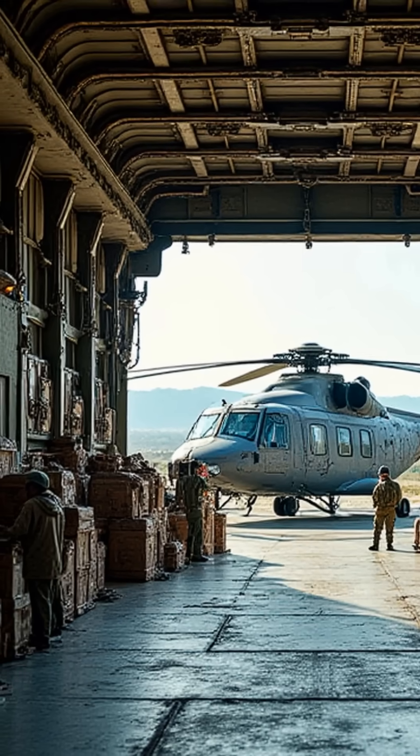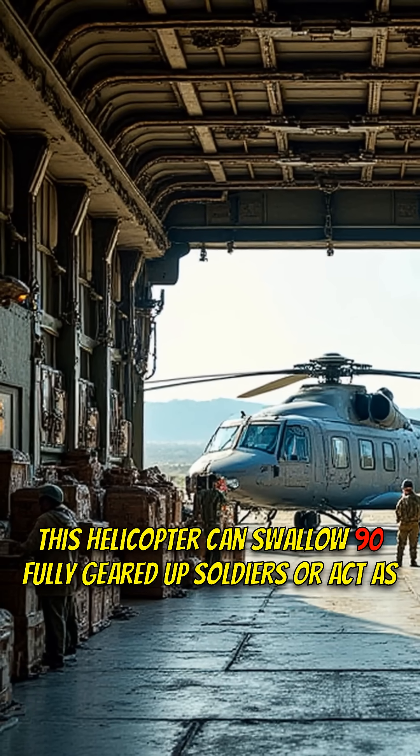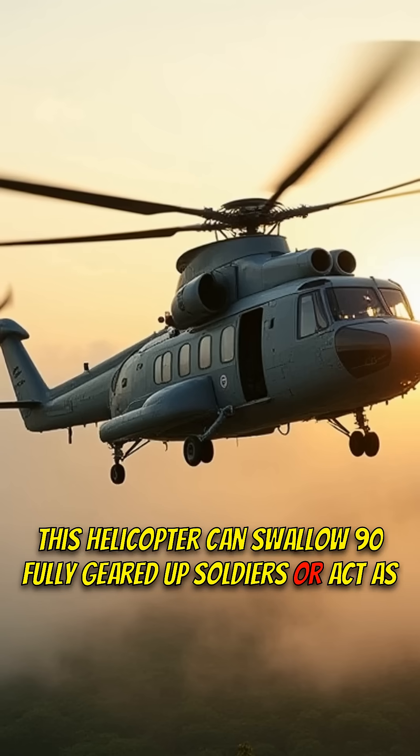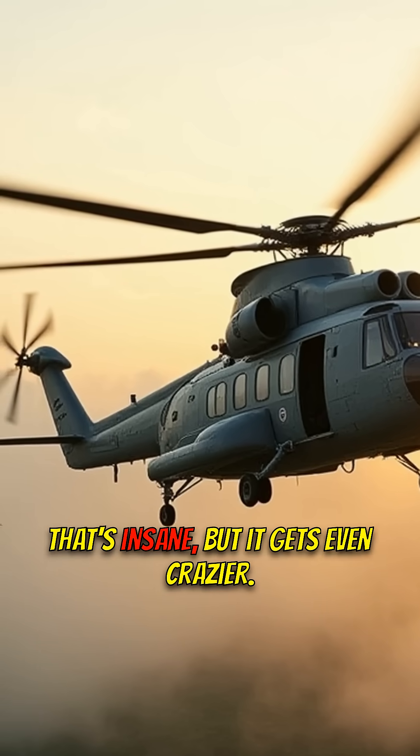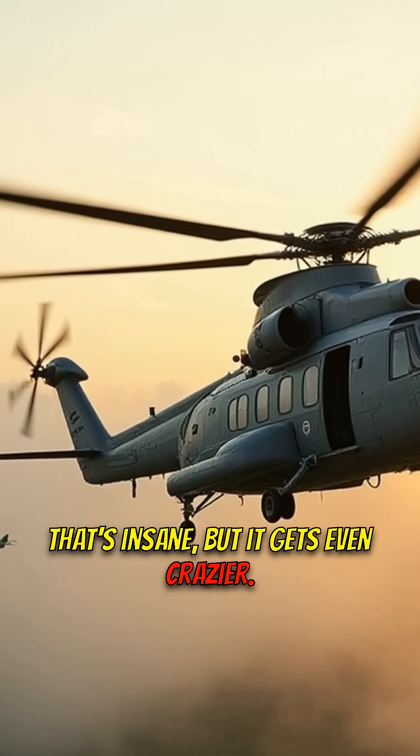Think about this. This helicopter can swallow 90 fully geared-up soldiers or act as a flying hospital carrying 60 stretchers. That's insane, but it gets even crazier.